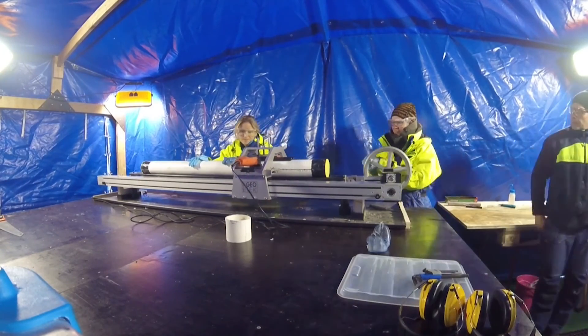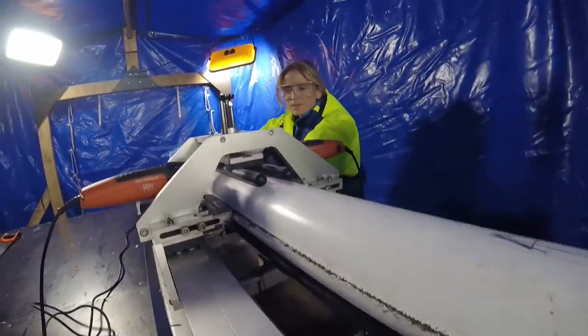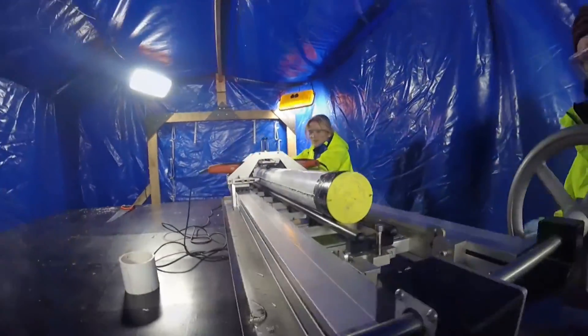Once they are back on deck, the sediments are still trapped in their white liners and cut into 1.5 metre segments. They are carried to the lab at the front of the ship.